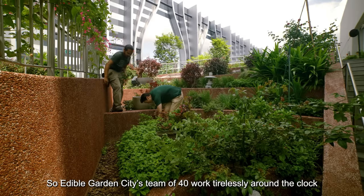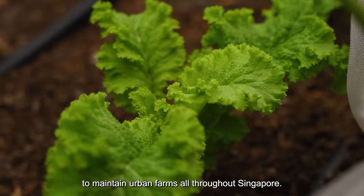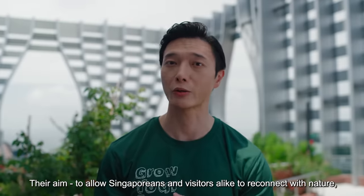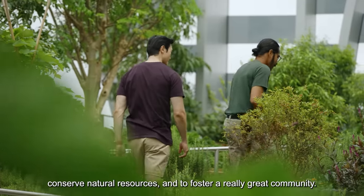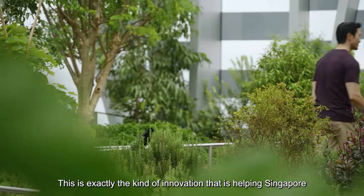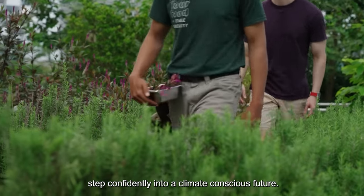Edible Garden City's team of 40 work tirelessly around the clock to maintain urban farms all throughout Singapore. Their aim? To allow Singaporeans and visitors alike to reconnect with nature, conserve natural resources, and to foster a really great community. This is exactly the kind of innovation that's helping Singapore step confidently into a climate-conscious future.